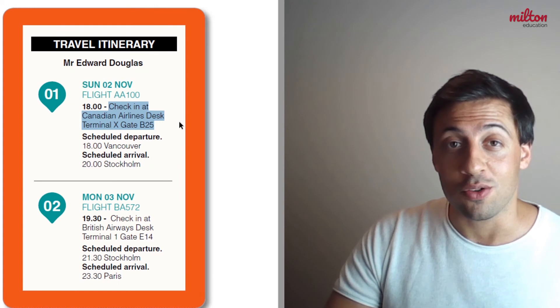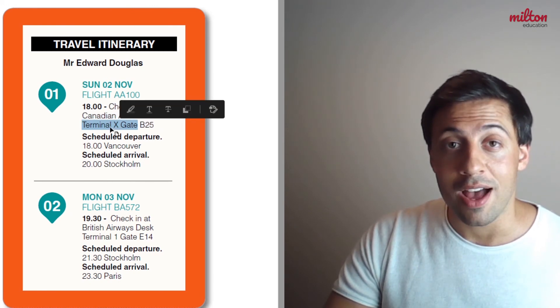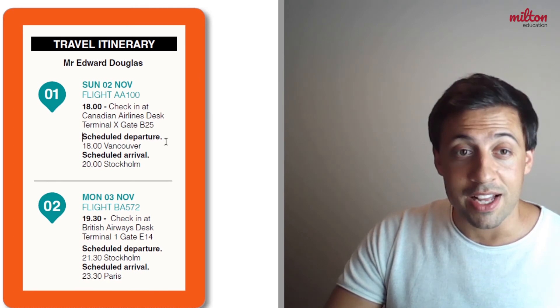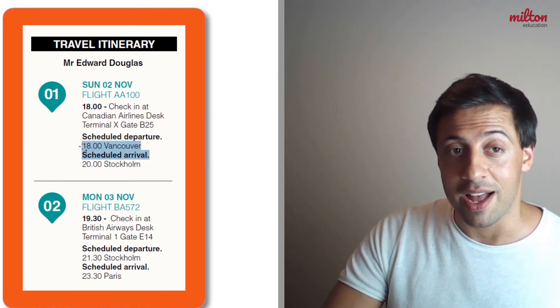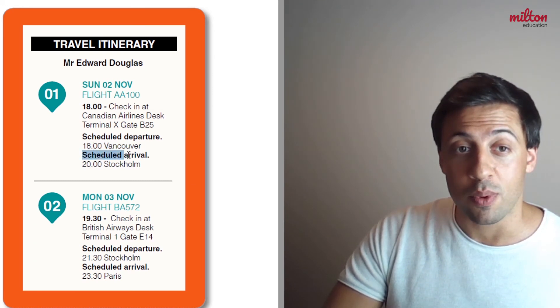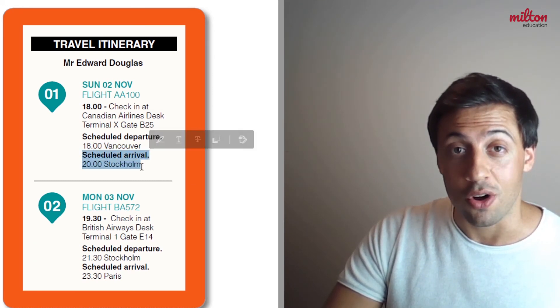So he is flying with an airline called Canadian Airlines, and we also learn that his flight left from terminal X. It repeats that his flight departs from Vancouver at 6 o'clock, but now we also learn that his flight will arrive at 8 o'clock in Stockholm.